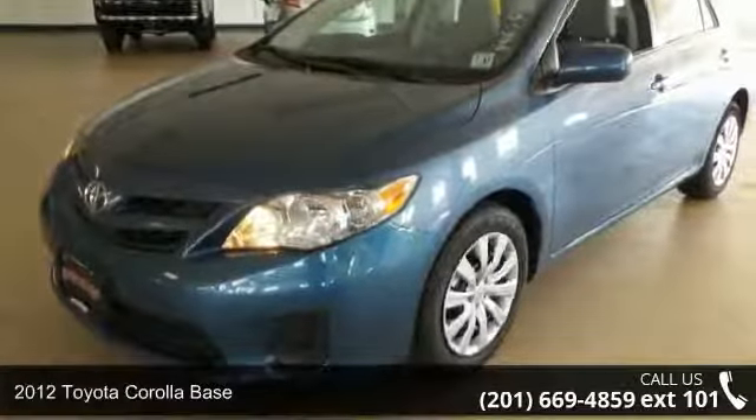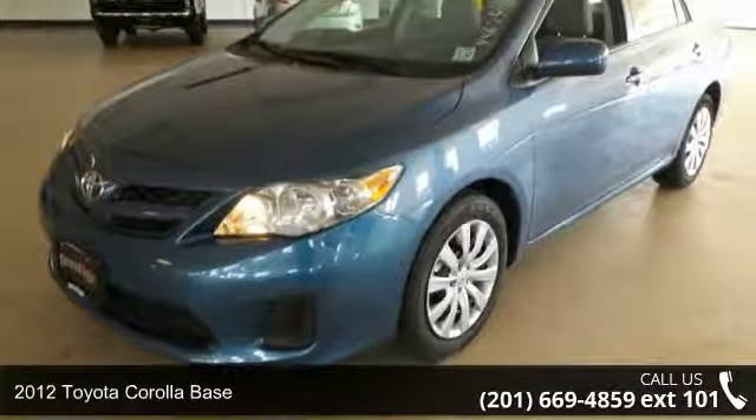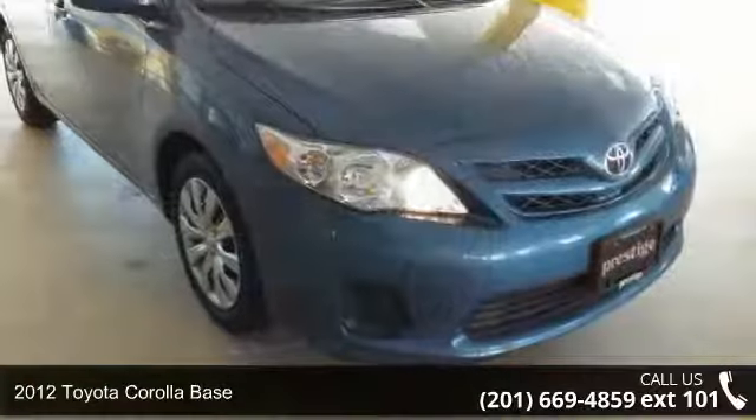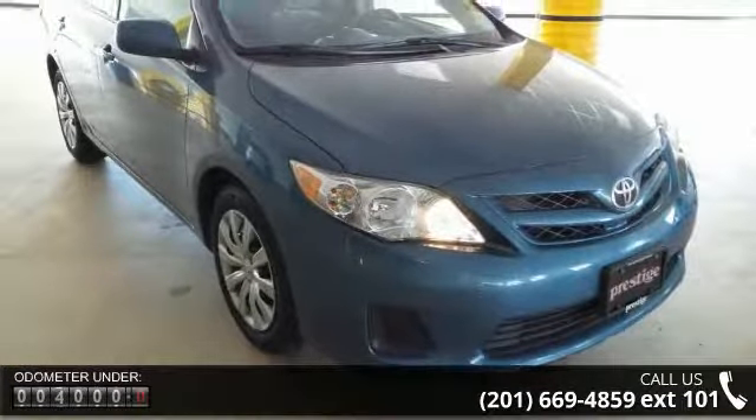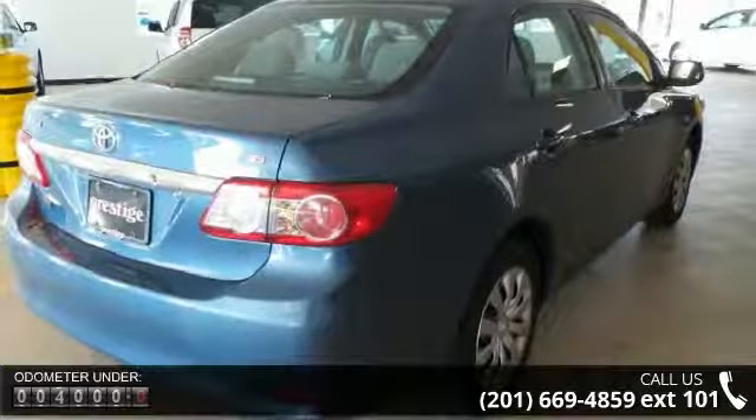Presenting the 2012 Toyota Corolla Base. This may be the set of wheels you've been looking for. This vehicle comes with a reliable 4-cylinder engine connected to a smooth shifting automatic transmission.